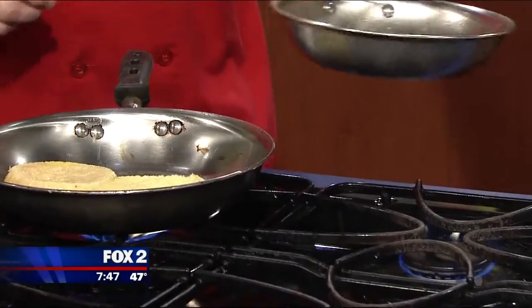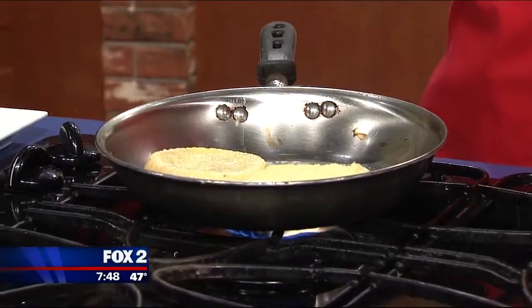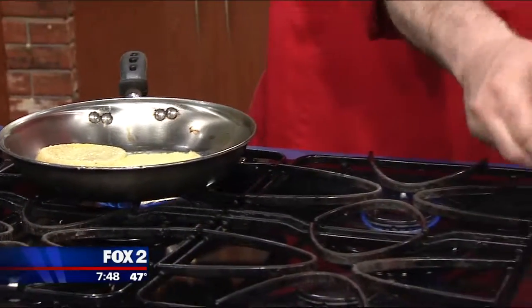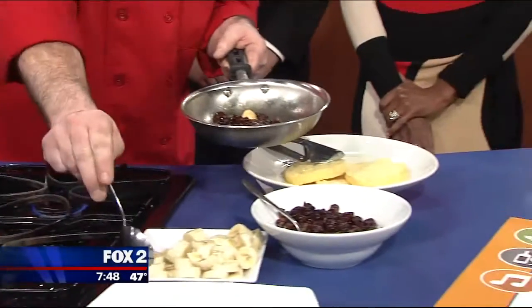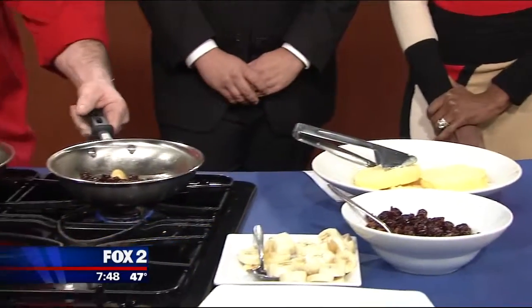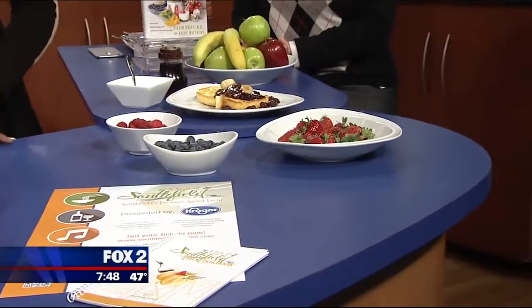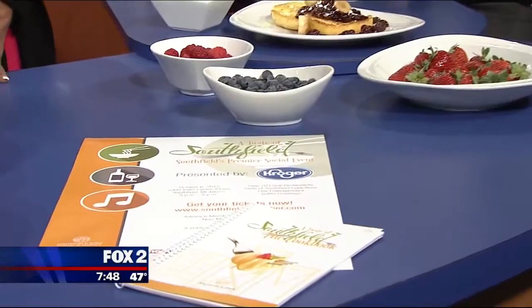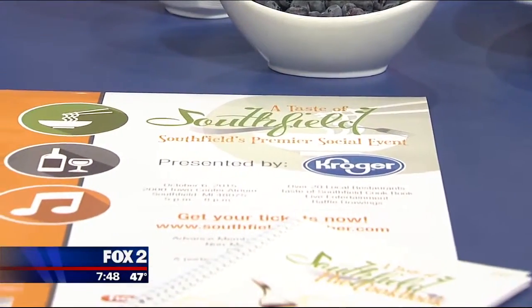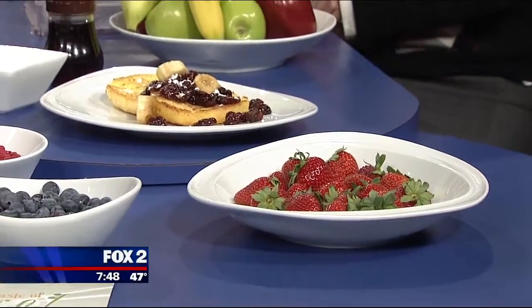I have sampled some of the gluten-free offerings out there and some are nice, but some need work — you have to choose. Some of them can get a little bit dry, but this product right here we found is very nice. Is this commercially available? It's the Glutano English Muffin and you can find it in the freezer section. I picked these up at Whole Foods — there are a bunch of different ones there, but this one really turns out nice.